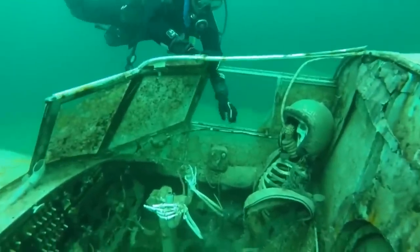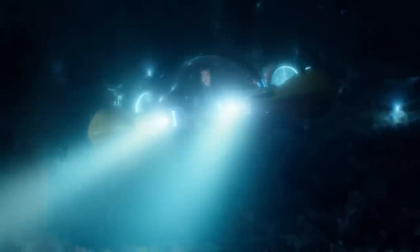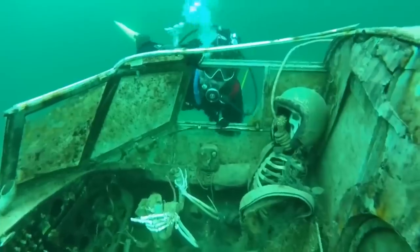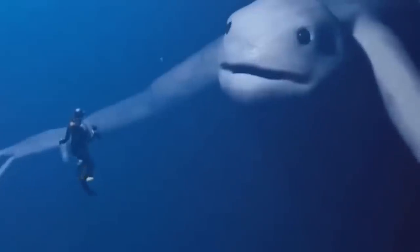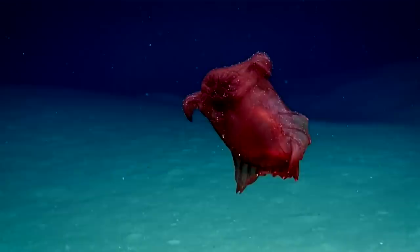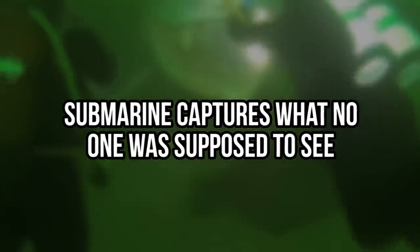What is that? Dude, what is that? While researching the deep, dark waters, submarines sometimes come across the spookiest, the creepiest, and the most unbelievable things ever. From Ningens and Finger of Doom, to Black Sea Devils and many more underwater monsters, we have for you: submarines capture what no one was supposed to see.